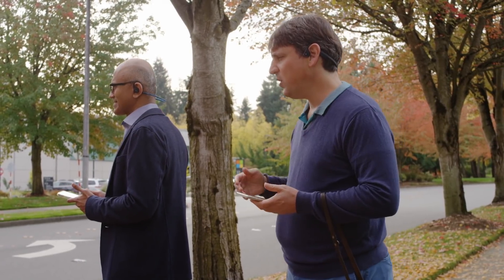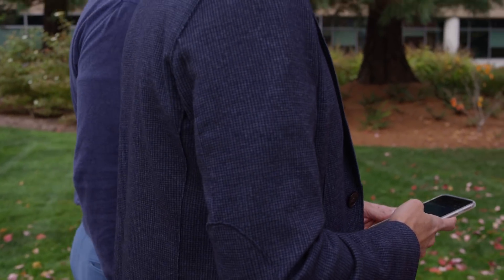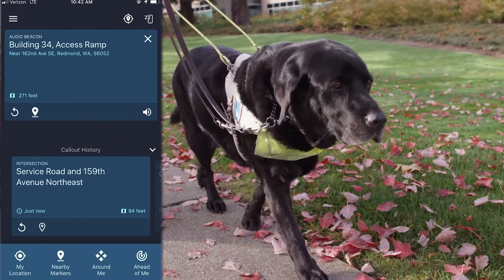Now, of course, we can't walk straight — there's a road on the way. So let's walk along the road and find a place to turn right. You can hear the beacon on your right as you walk along here, so I know that I'll have to at some point turn right. I'll start cueing the dog to find a crossing. You might have received the intersection announcement.